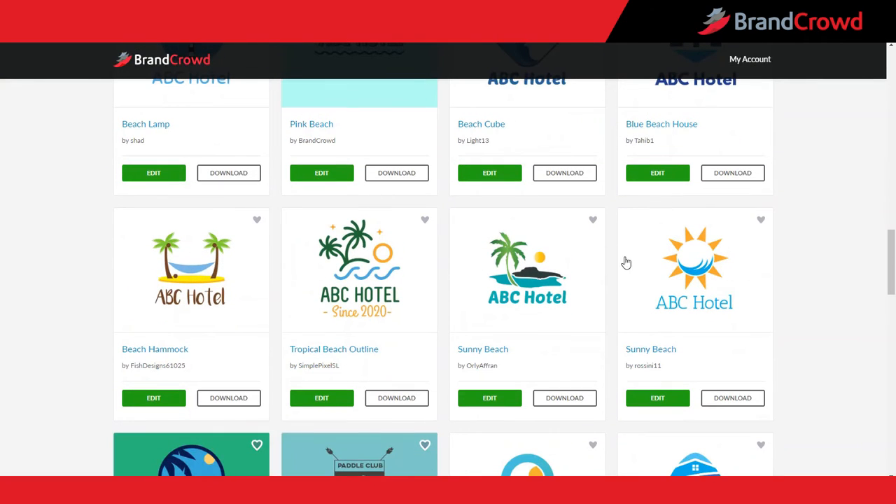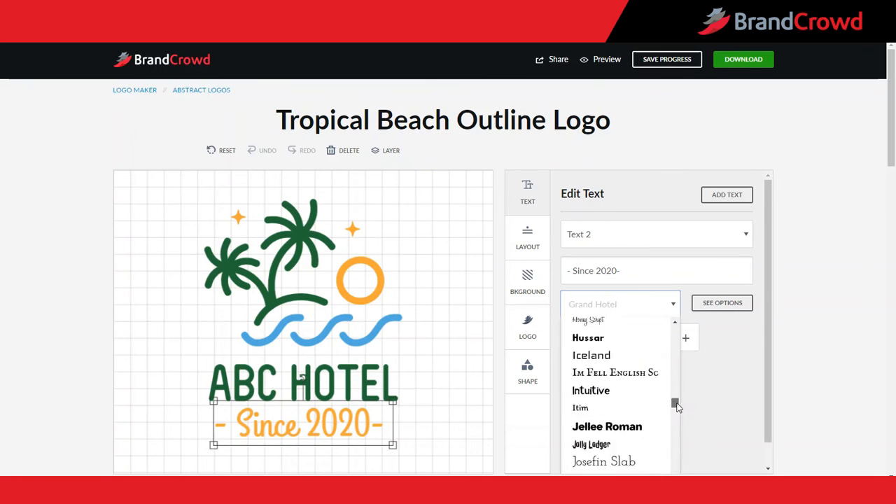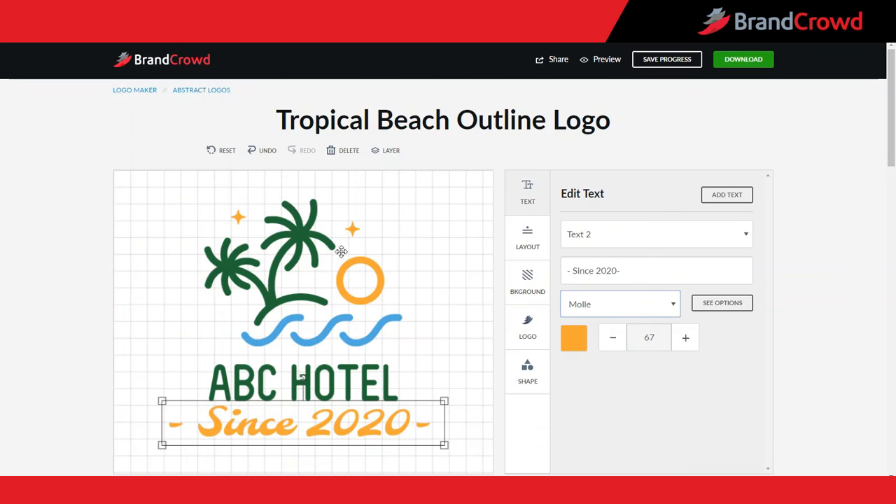Edit the design instantly — choose your font, color, and layout to create a logo you're happy with before you download it.